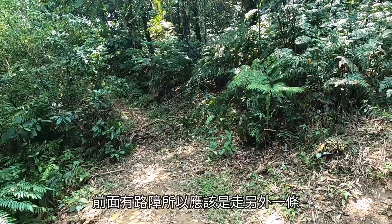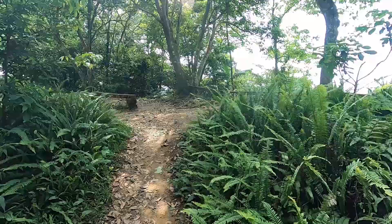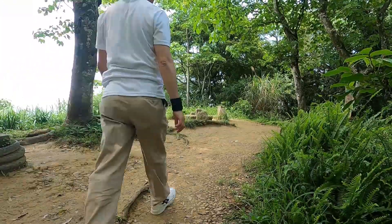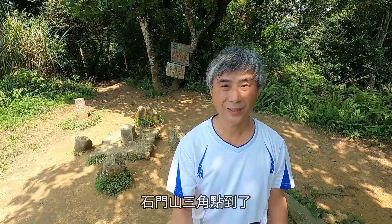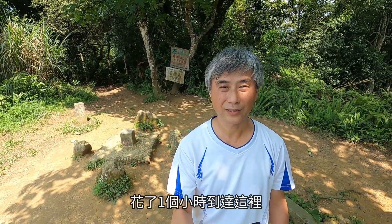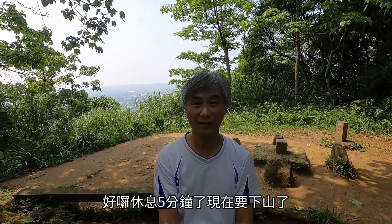前面有路障，所以應該要走另外一條。石門山三角點到了！我走了2.6公里，花了一個小時到達這裡。休息五分鐘了，現在要下山了。